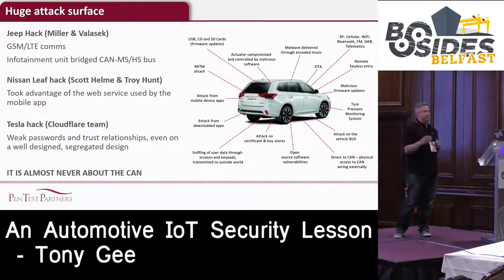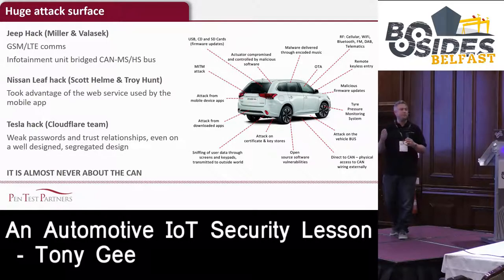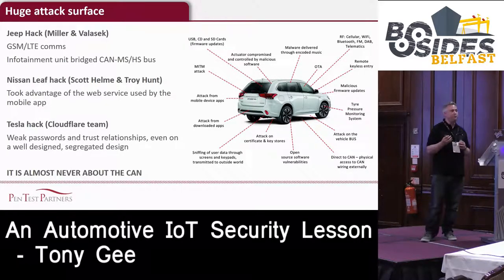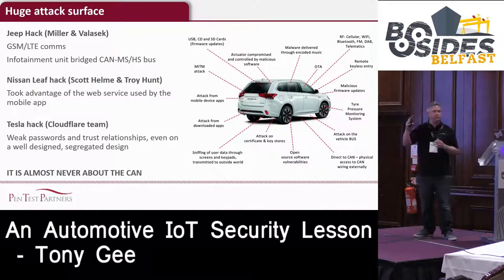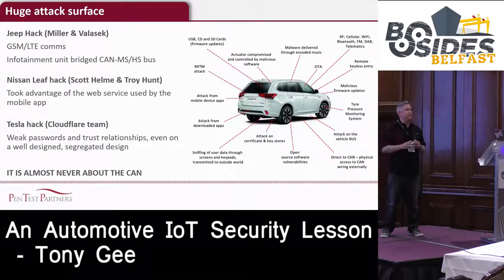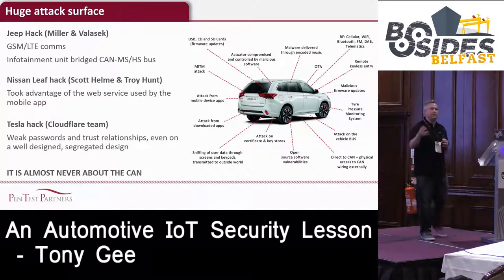Scott Hellman and Troy Hunt's work also looked at the infotainment area, and what they found is that simply through using Wireshark they were able to identify vulnerabilities. The Tesla guys did some work just looking at weak passwords. What we find is it's almost never about the actual CAN itself and ECUs - more often it's about the other stuff like Wi-Fi, wireless networks, infotainment systems, and GSM - all of which represent a huge attack surface.